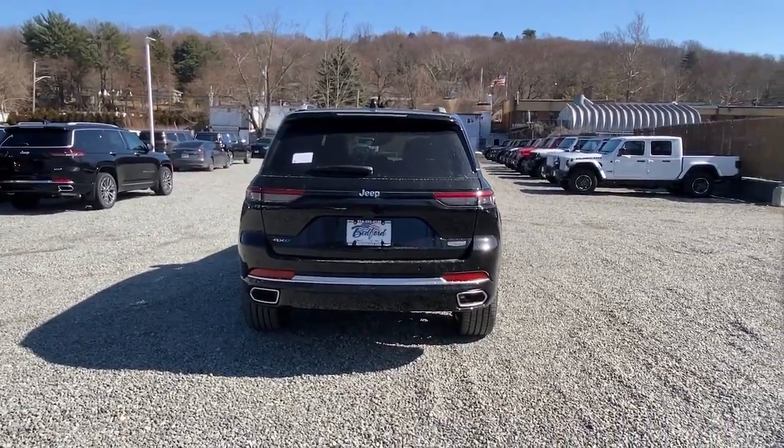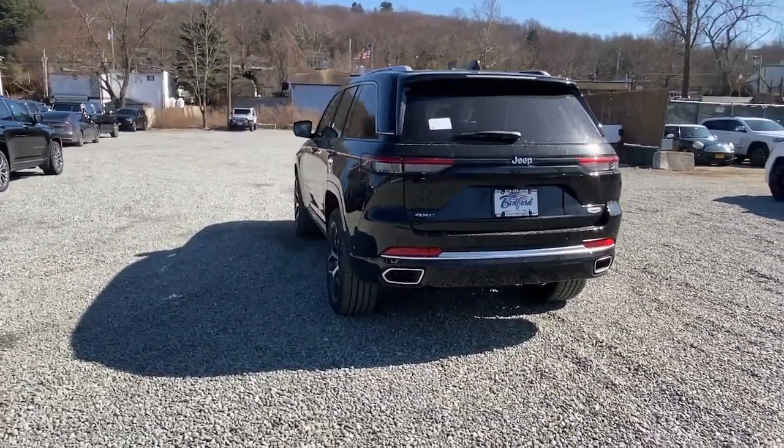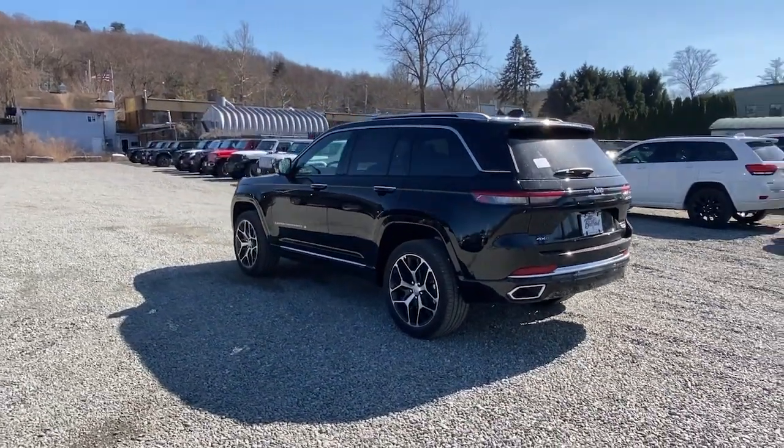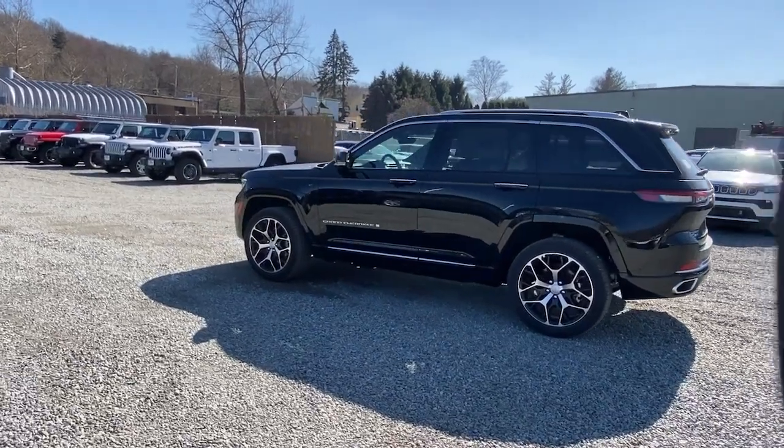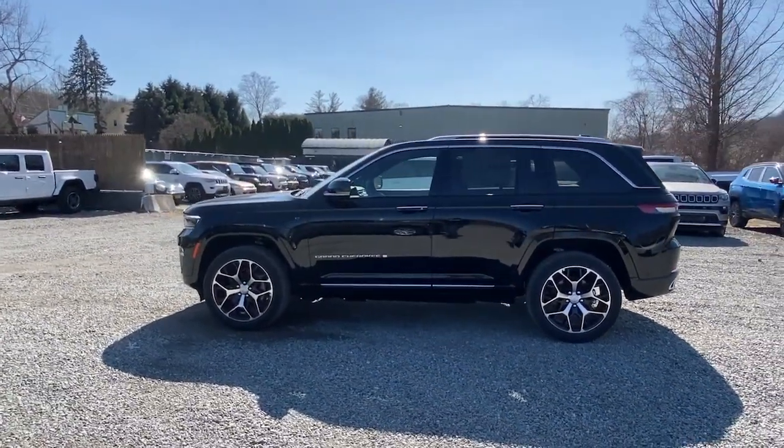Panoramic roof, navigation system, keyless entry, heated driver's seat, hands-free liftgate, four-cylinder engine, fog lamps, sunroof, satellite radio, remote engine start.